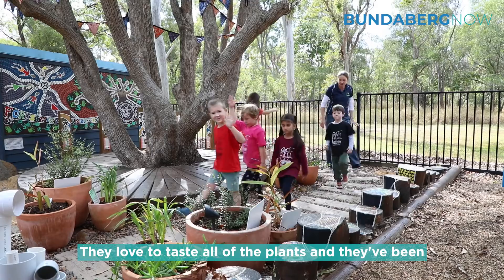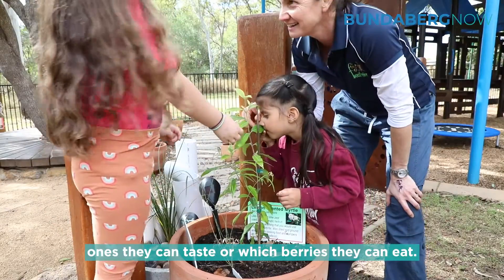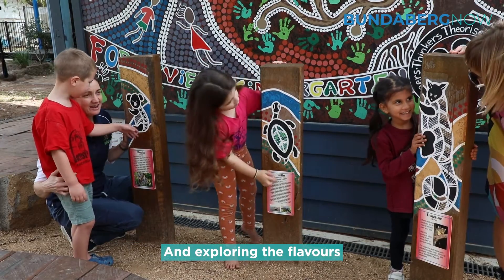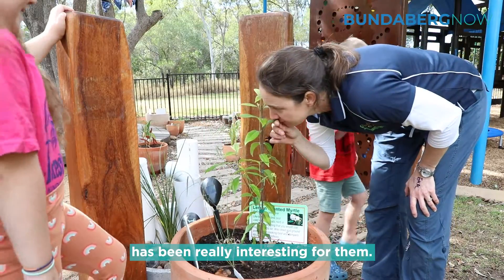They love to taste all of the plants and they have been very good at checking with us which ones they can taste or which berries they can eat, and exploring the flavours of each of those. The sense of each of the plants has been really interesting for them.